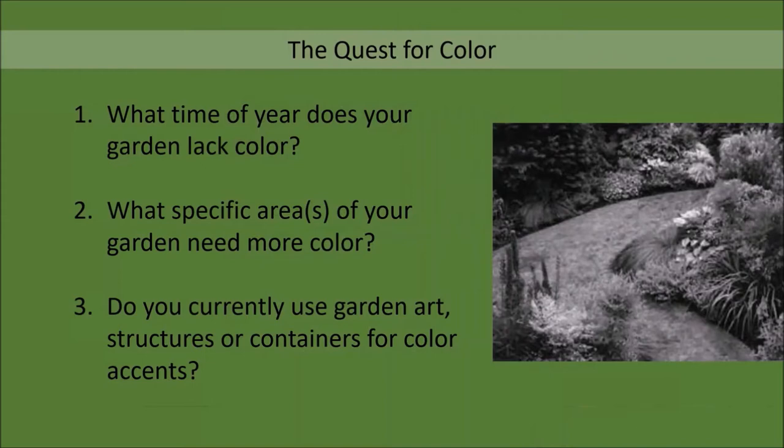The first question is: what time of the year does your garden lack color? Secondly, what specific area or areas of your garden need more color? And third, do you currently use garden art, structures, or containers for color accents?